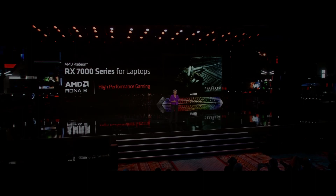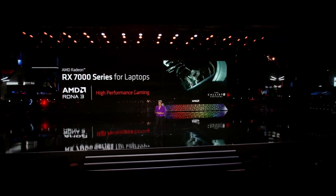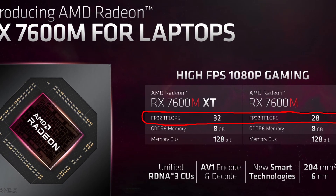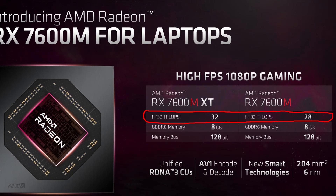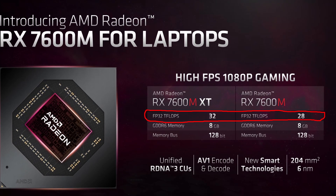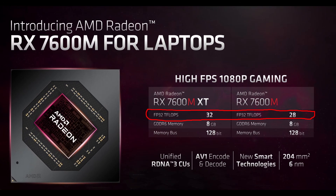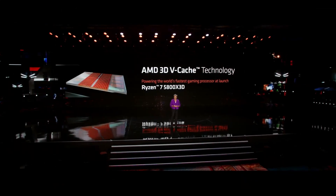Next up were the mobile variants of the 7000 RDNA3 GPUs — the RX 7700S and the 7600M. Judging by AMD's slides, these are absolute beasts with 32 teraflops of FP32. The 7700S should be significantly faster than a desktop 6900 XT, which has a theoretical performance of only 23 teraflops. Oh, it turns out those were actually the compute unit counts, not teraflops. The amateur hour continues.